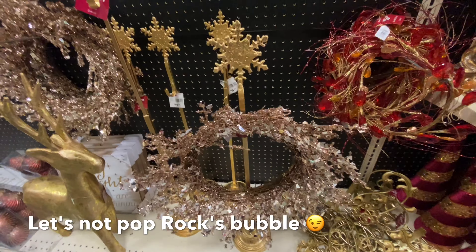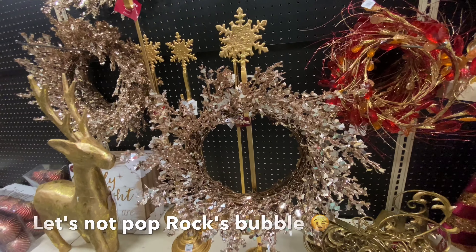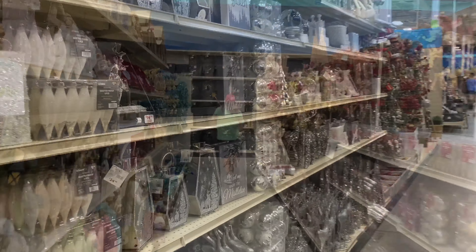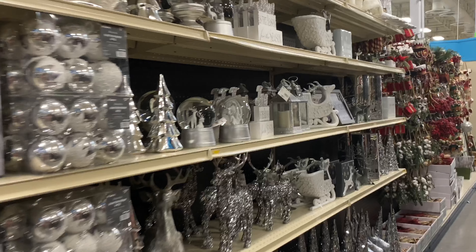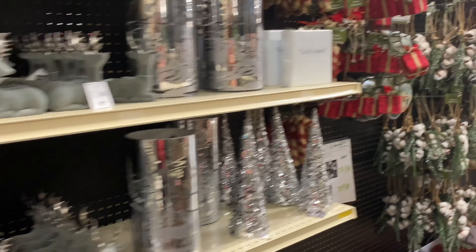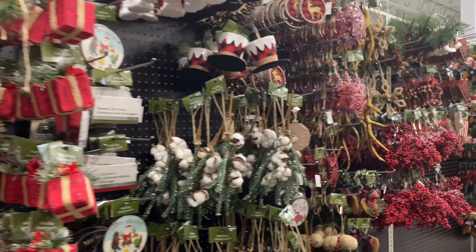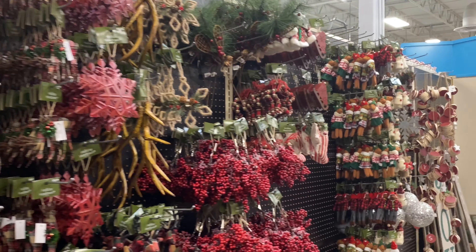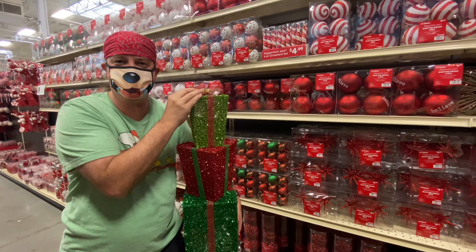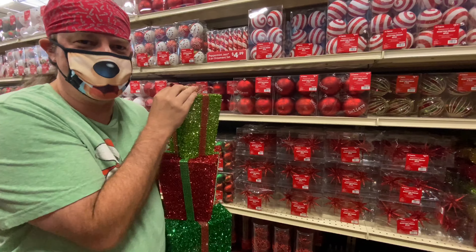Or maybe it's supposed to be used for a wreath. And they've also got pre-wrapped gifts here — I don't want you to even have a clue on what you're gonna get!